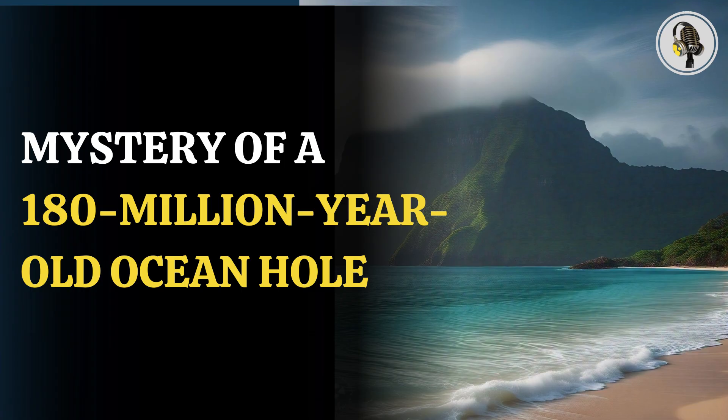Researchers created a simulation of the motion of Earth's mantle and tectonic plates over the past 140 million years and came up with scenarios. Tethys went down with a chunk of Earth's crust 180 million years ago. When Gondwana broke apart, the crust slipped beneath the Eurasian plate. When this happened, shattered fragments of the crust sank deep into the mantle.